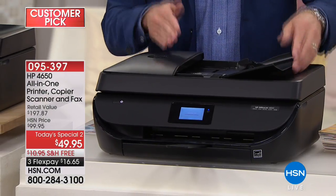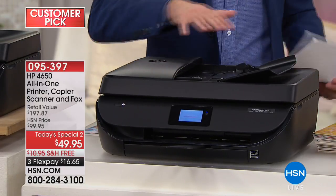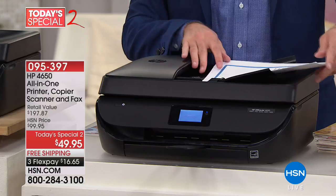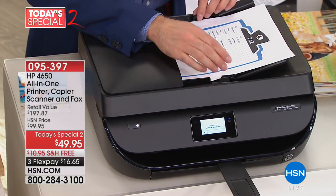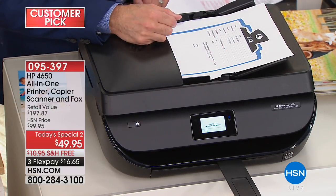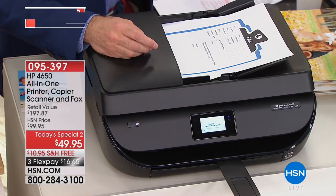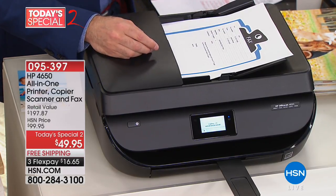The auto-document feeder is a huge upgrade for a $50 printer. You can load up to 25 pages into the auto-document feeder, so you don't have to open and close the flatbed repeatedly. Tax season is right around the corner — it's often the time of year where you have to send multiple pages at a time, and this handles it automatically.